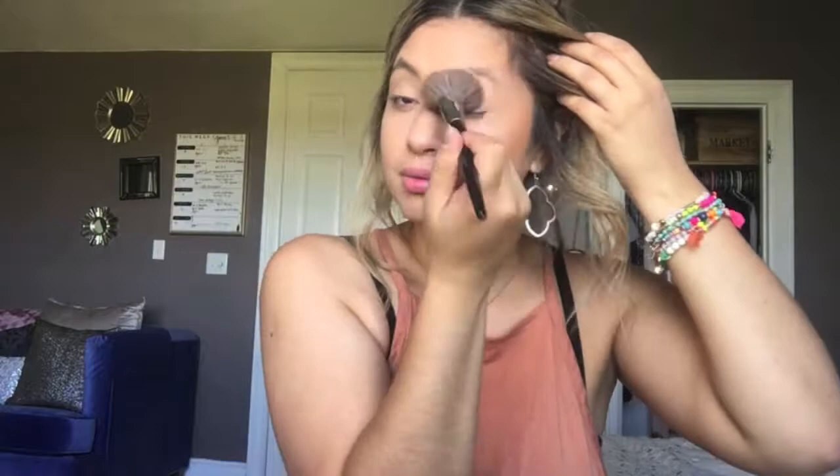Now for the fun stuff. Like I mentioned, I'm going to go hard with the glow today. I'm going to use the Milani Baked Bronzer in Soleil. I have a love-hate with this bronzer — I like it once it's on, but in the pan it looks super red. It's almost like my shirt color; it's orange and looks kind of crazy, but I still use it.